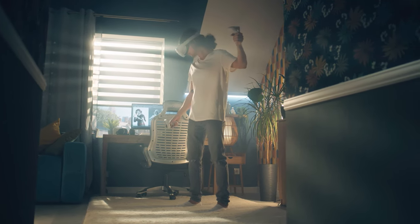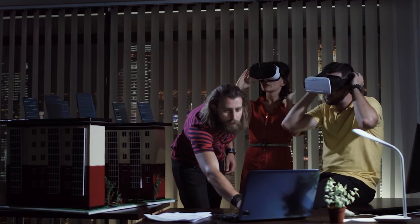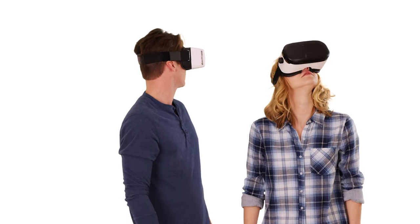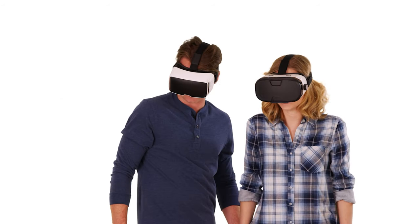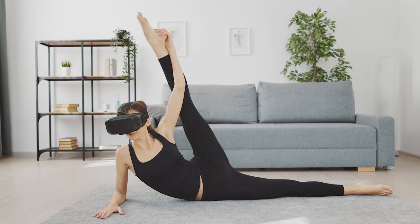Virtual reality is one of the hottest new tech trends, and with good reason. With a VR headset you can transport yourself to amazing new places, visit other planets, and experience things you've only dreamed of. Of course, you'll have to be okay with wearing a headset, but if you're up for the challenge, you've come to the right place.